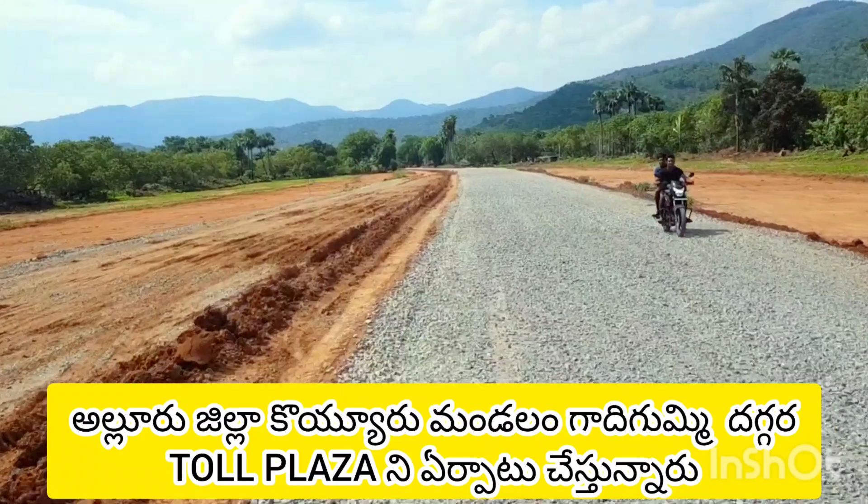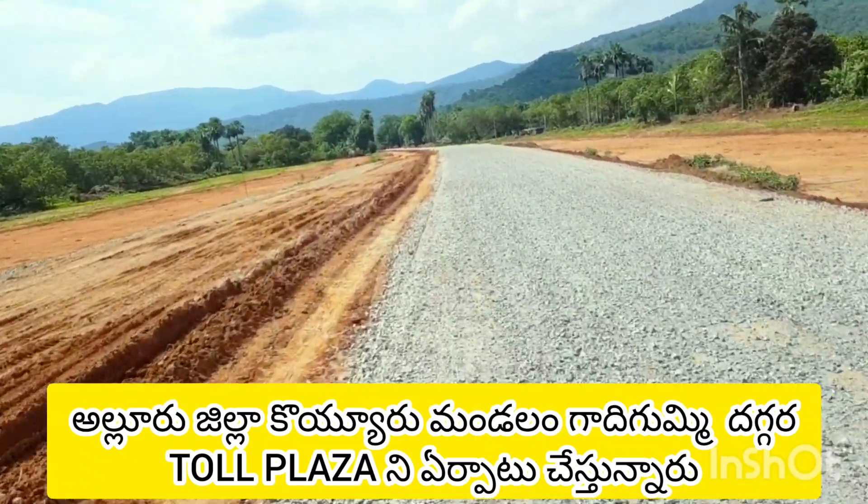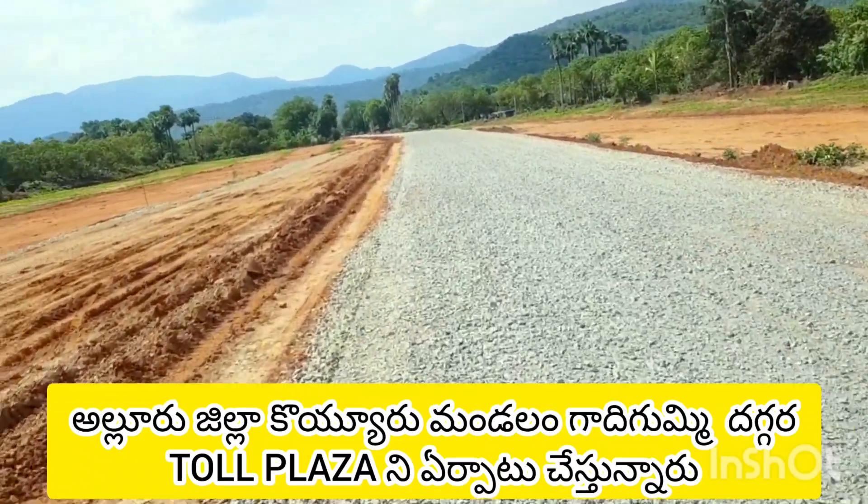There are several places in the path. The highway is located here. The area is located, and there are 4 lanes.